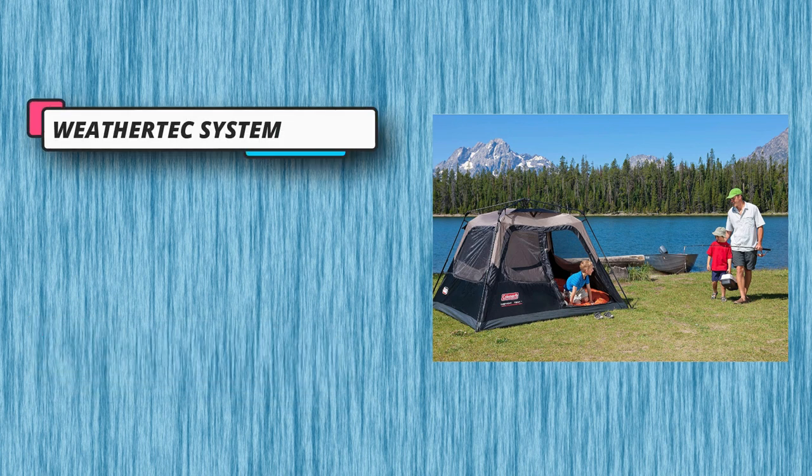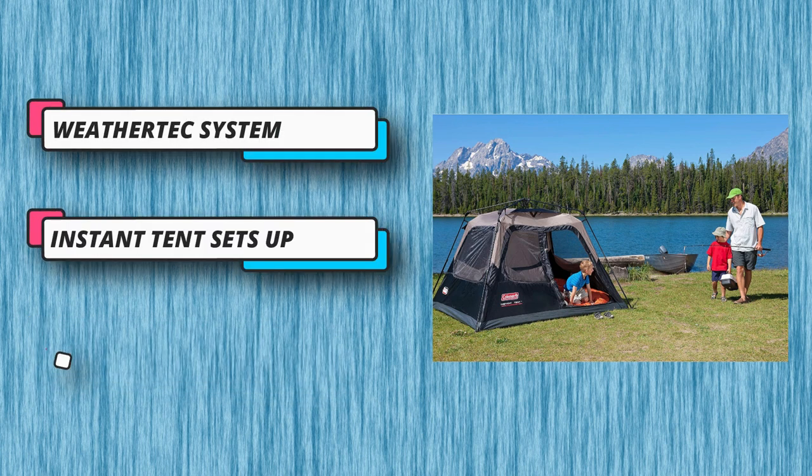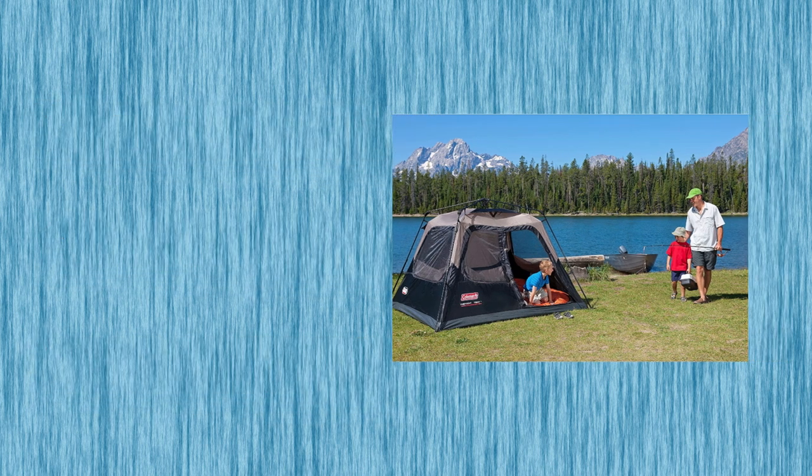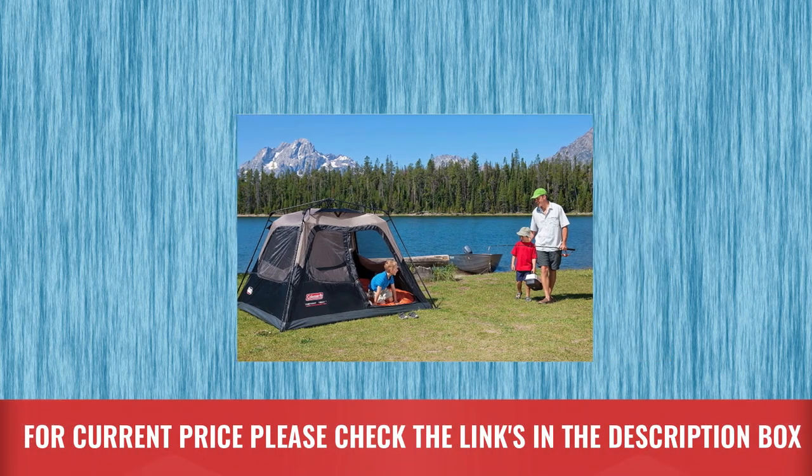Dark room technology: by blocking 90% of sunlight coming into the tent, this technology lets you get some sleep while the sun's still up and reduces temperature buildup by up to 10%.